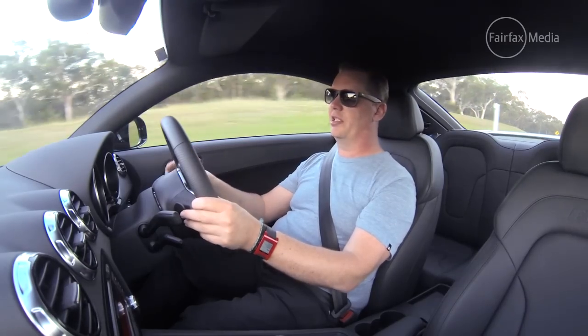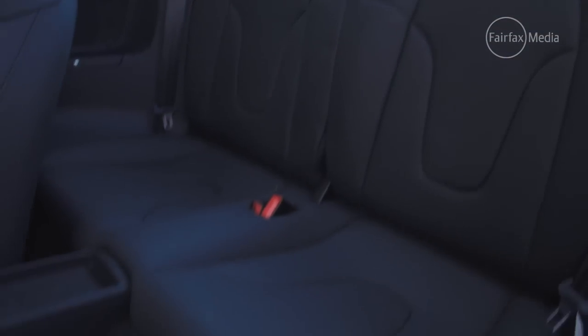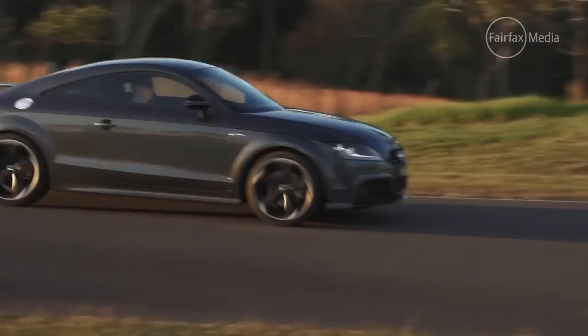However, the driving position in this TT is fantastic — nice and low — and the steering wheel falls perfectly to hand. In terms of space and practicality in the back, like the Peugeot, it's not really suited for tall adults, but probably a little bit more practical than in the RCZ-R.